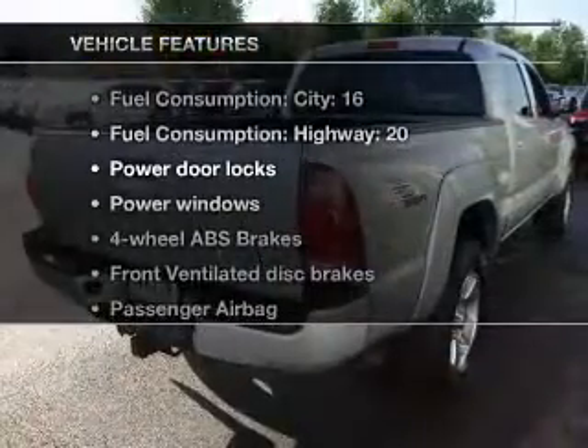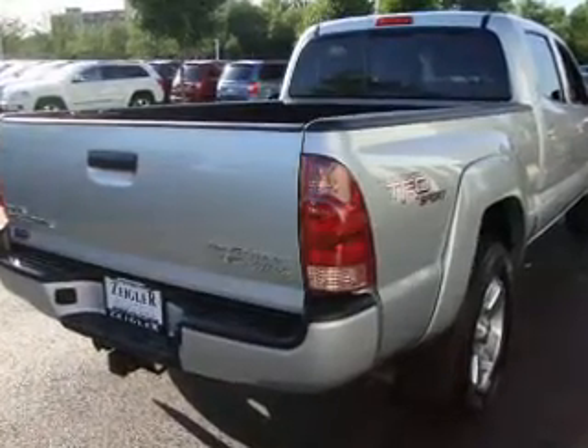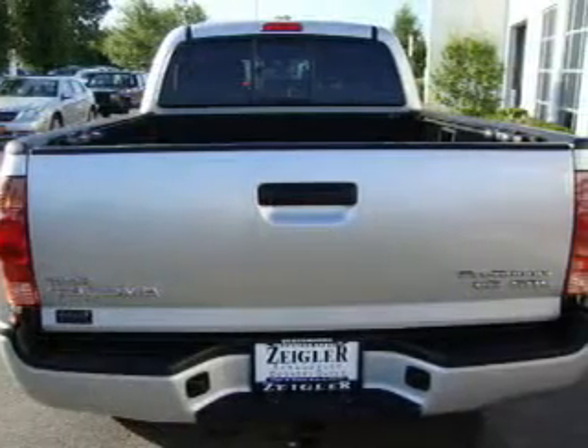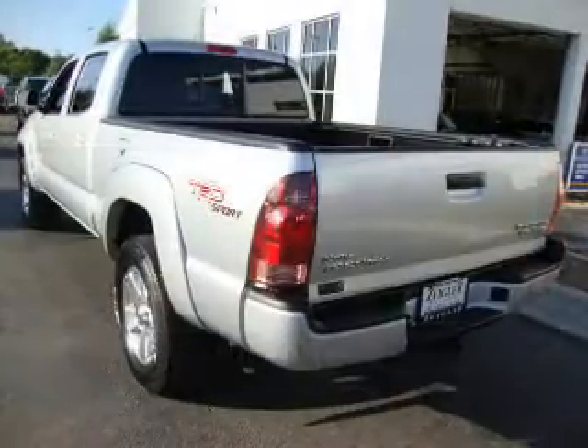Enjoy these notable features included in this vehicle: air conditioning, power door locks, power windows, power steering, power mirrors, an alarm system, and an AM/FM stereo with a CD player.